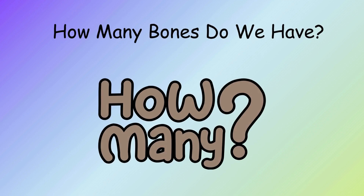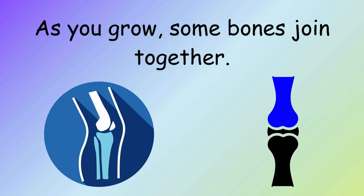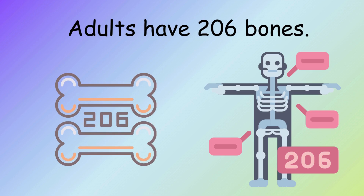How many bones do we have? A baby is born with about 300 bones. As you grow, some bones join together. Adults have 206 bones.